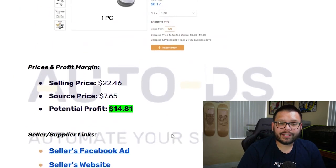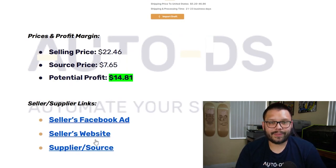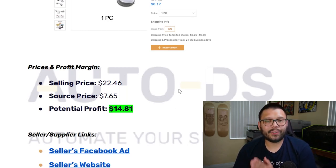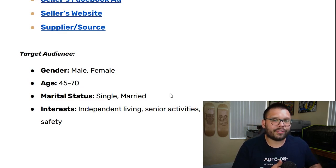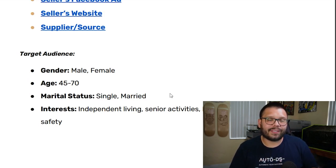The selling price is $22.46, sourcing price is $7.65, giving a potential profit of $14.81. The website also accepts Klarna for split payments and has a pressure builder showing only 42 left in stock. For the Facebook target audience, it's geared toward males and females between 45 and 70 — targeting the older generation — both single and married, with interests in independent living, senior activities, health and wellness, and home and safety.